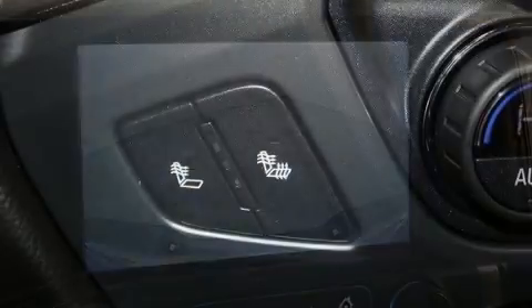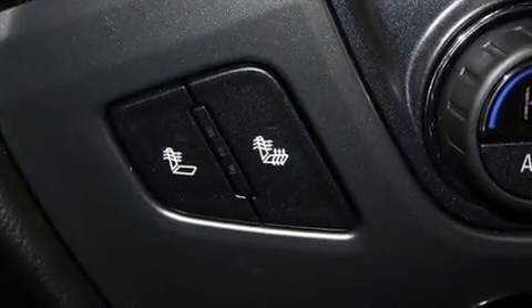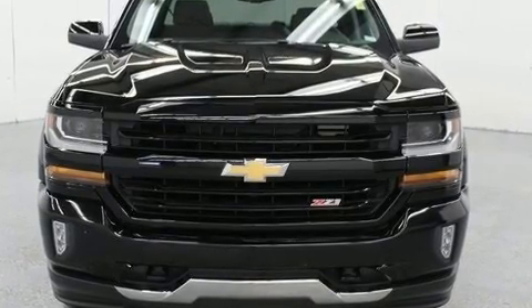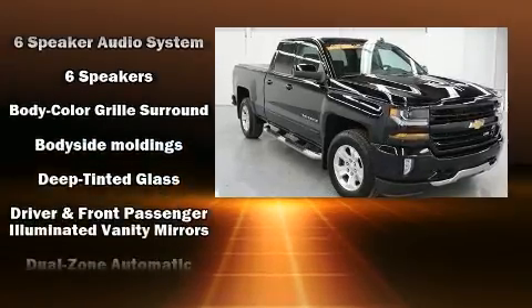It distinguishes itself from the competition with features such as front and rear reading lights, a tachometer, a trip computer, heated door mirrors, remote keyless entry, and air conditioning. With high-intensity discharge headlights illuminating your path, you'll always appreciate maximum visibility.